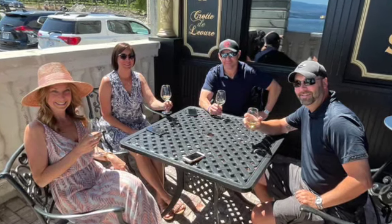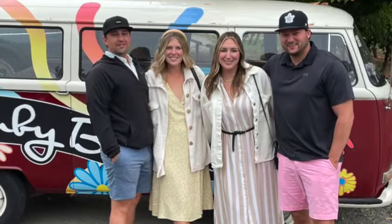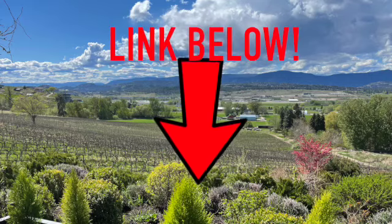If you are looking into booking a wine tour of the Okanagan for next year and you are interested in a customizable, flexible, and completely private wine tour in the comfort of your own vehicle, please check out the link below in the comments.